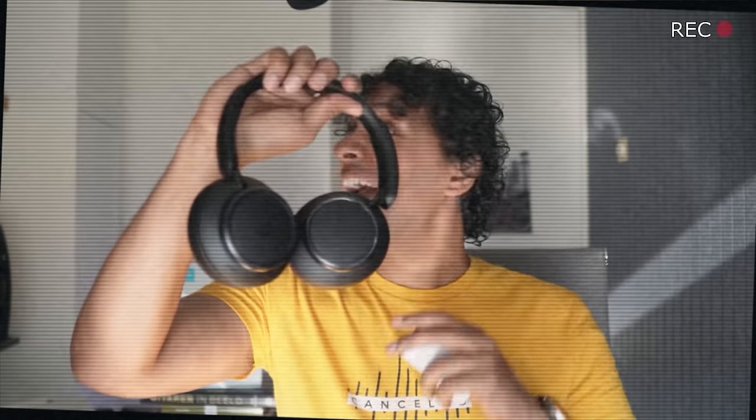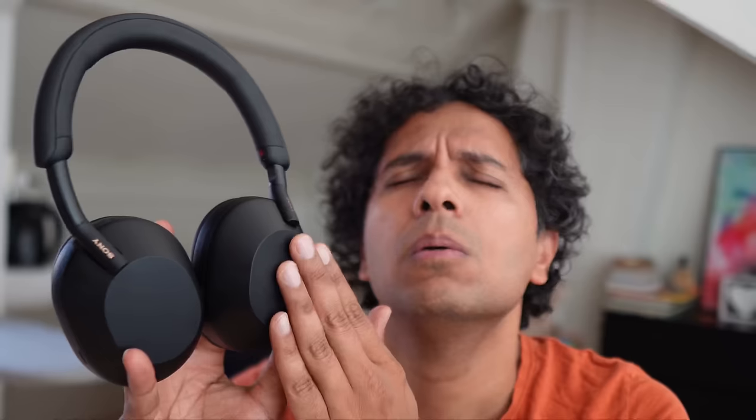When the Sony WH-1000XM5 was released, we gushed over it and gave it a rave review. But does the Soundcore Space Q45 poop all over Sony's party? That's exactly what we're going to talk about today.